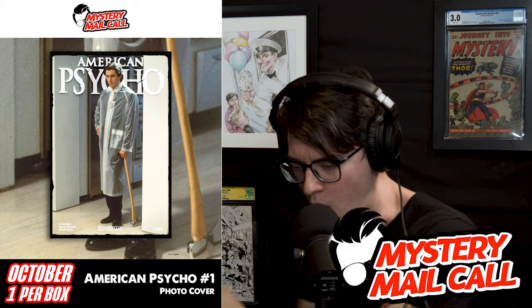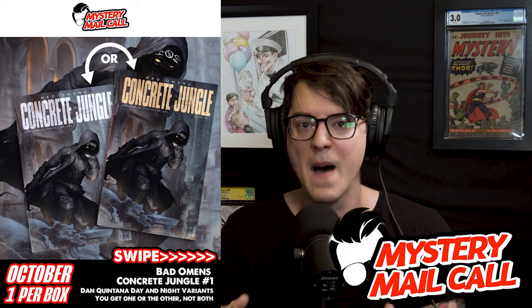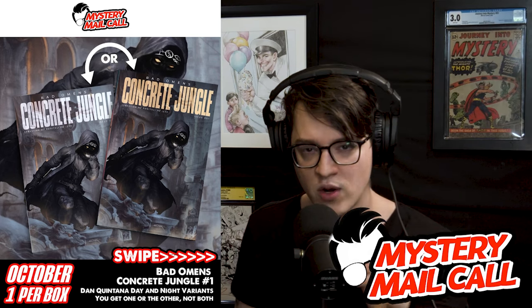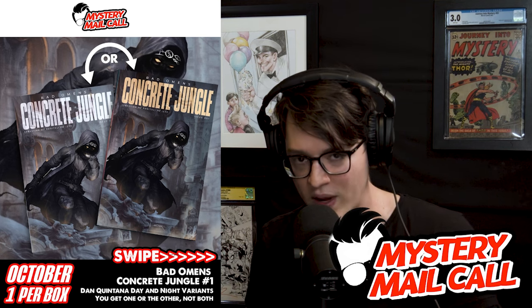It's my birthday, and this is a great subscription box. In October we have American Psycho number 1 — I got a Christian Bale photo cover going out, one per box. We also teamed up with Dan Quintana for the first time on Concrete Jungle Bad Omens number 1, with two versions of the cover, guaranteed one per box. Visit ComicTom101.com to join the community — it's a monthly subscription, international is now open, and for the first time ever you can do a one-time purchase to try us out.